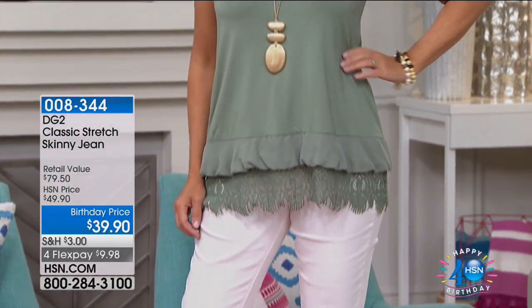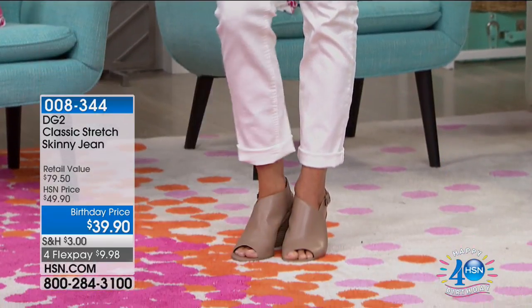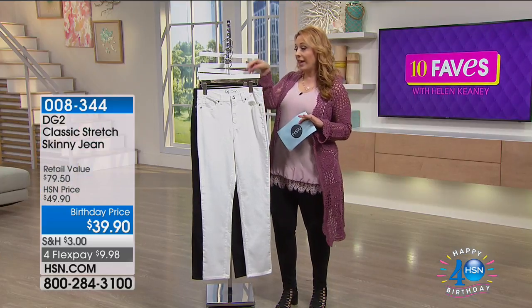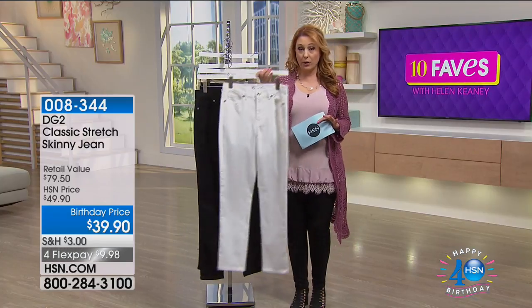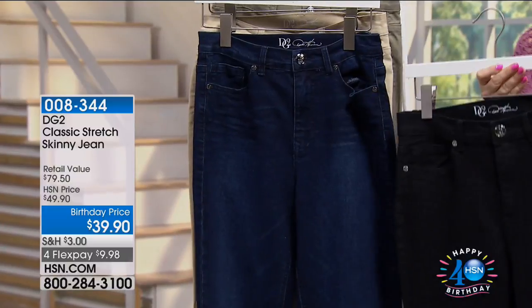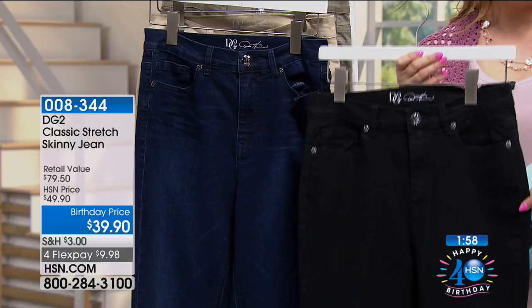If you're a size 16 and went to a department store and tried on a 16 that was uncomfortable with no stretch, you're going to find that Diane Gilman jeans are so stretchy and roomy, you might even go down a size. They are the best jeans — you're going to absolutely love them. And everything has that 30-day unconditional money-back guarantee.